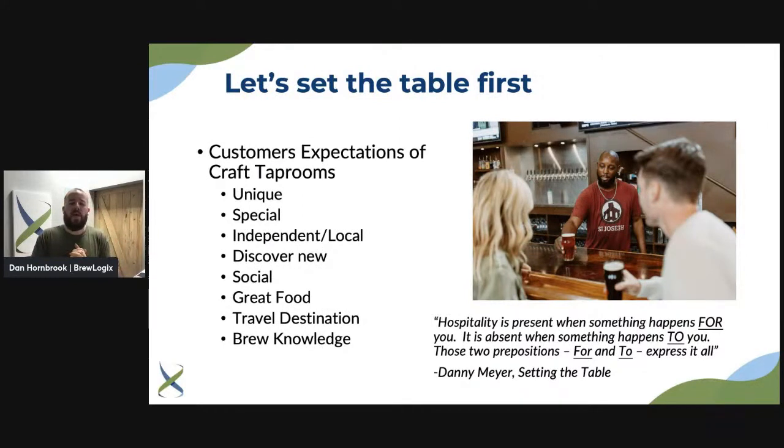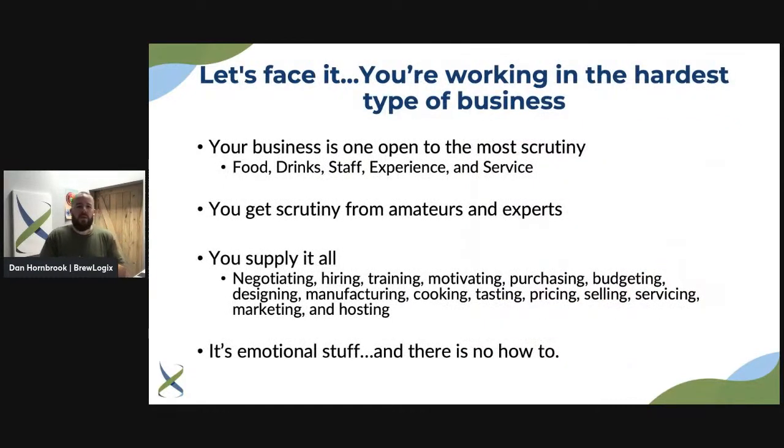There's a great quote: 'Hospitality is present when something happens for you; it is absent when something happens to you.' Those two prepositions — 'for' and 'to' — express it all. This is from Danny Meyer's book 'Setting the Table.' He has tremendous experience in hospitality. As customers come in, you want to work for them, provide them something for them — a great experience, great beer, great food. Always keep that in the back of your mind and express it to your staff.